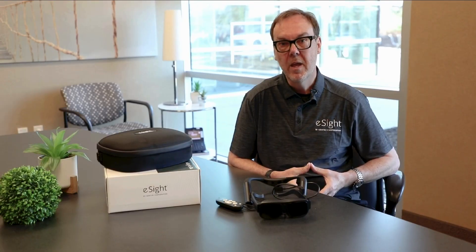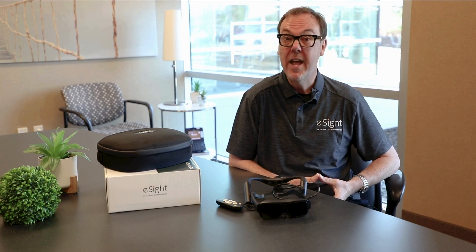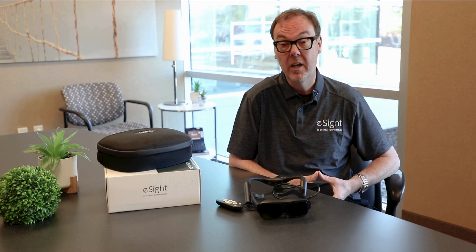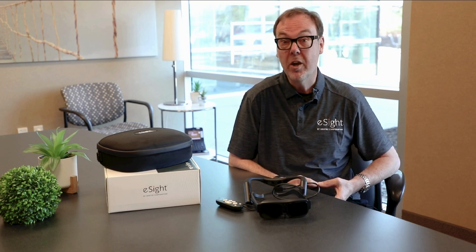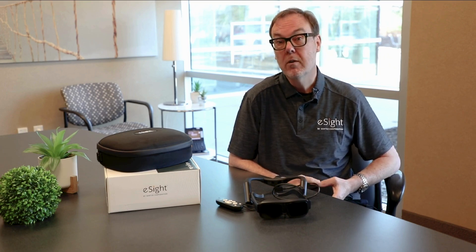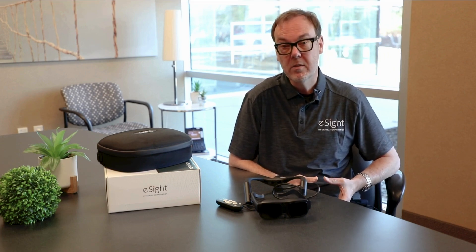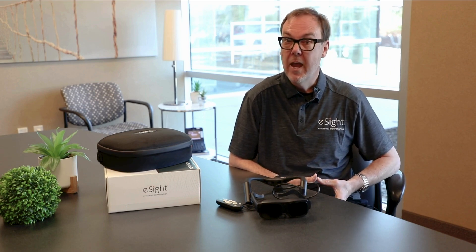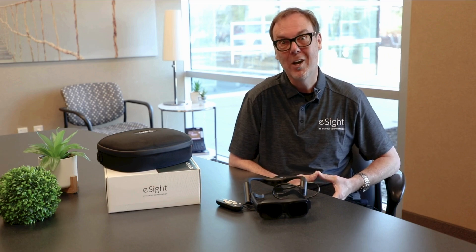You can reach out to eSight and get a free consultation to see if eSight Go is right for you. If your free consultation identifies you as a good candidate, you can try the device in the comfort of your own home through our home experience program. We will ship a trial unit right to your home and you'll be coached for about an hour and a half, where they'll teach you how to use the device, talk about your goals, and give you some tricks on how to optimize the device.